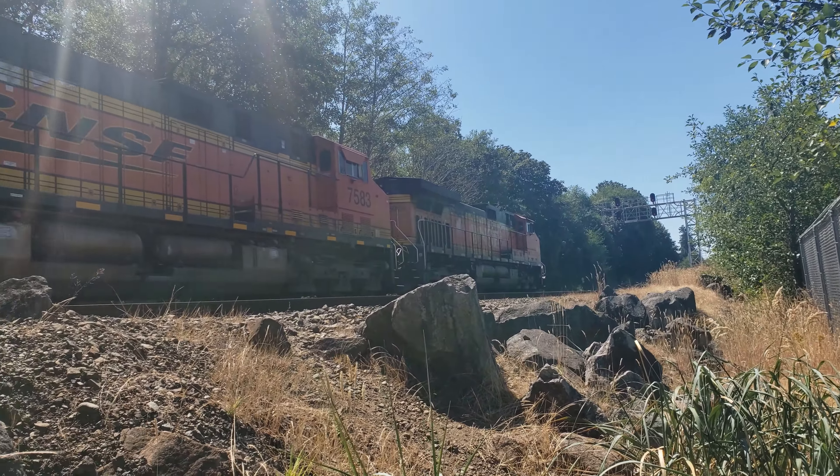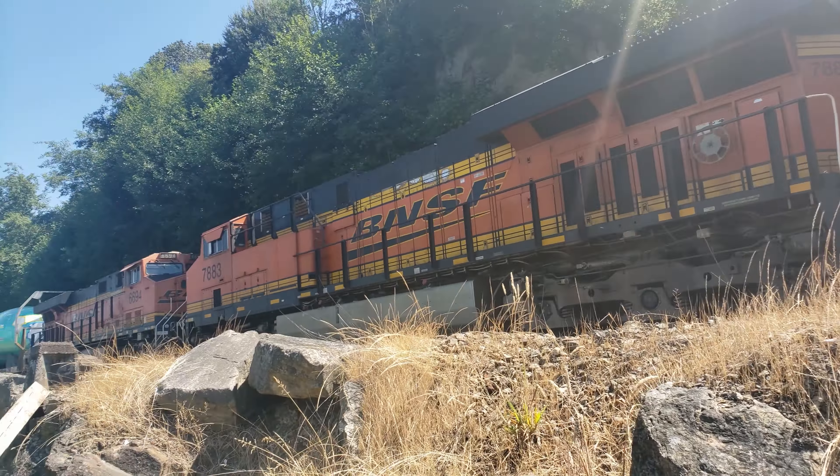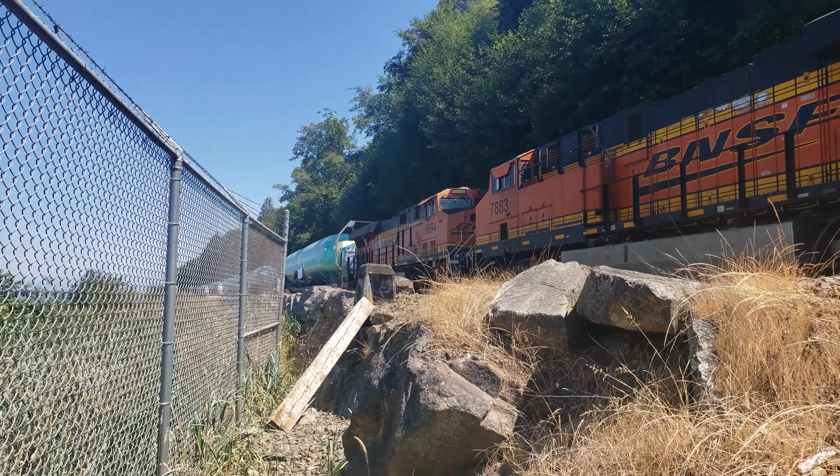Well, I made it across. Here's a better look at the fuselages — looks like they're hauling four or five of the Boeing 737 fuselages.